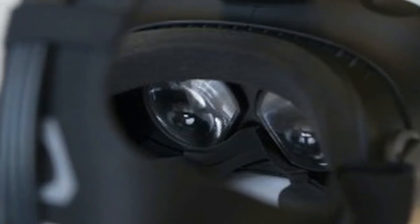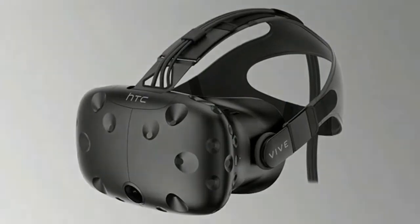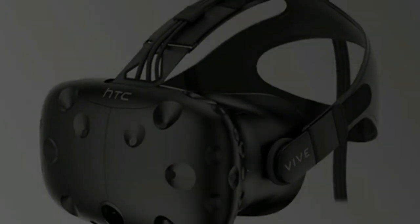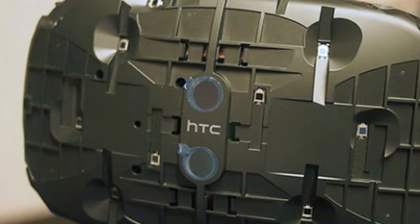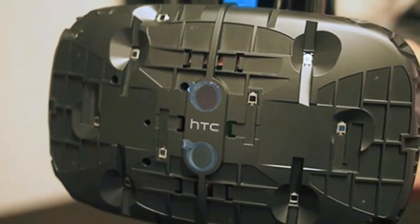In fact, it's so far ahead of what much of the competition is offering that it can be difficult to describe the experience of using it to someone who hasn't yet tried VR themselves. It's akin to trying to describe moving footage to someone who's spent their whole life staring at pictures, or describing a game to someone who's only ever watched films.